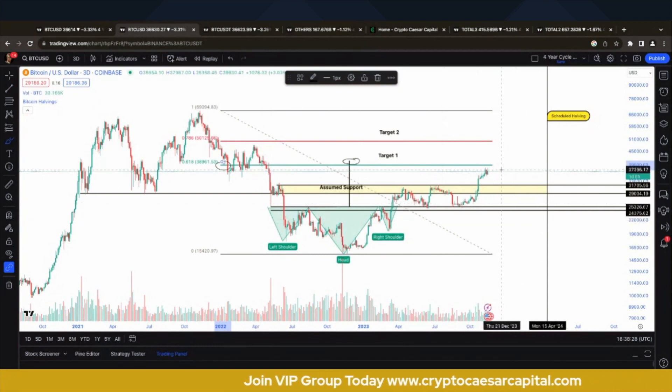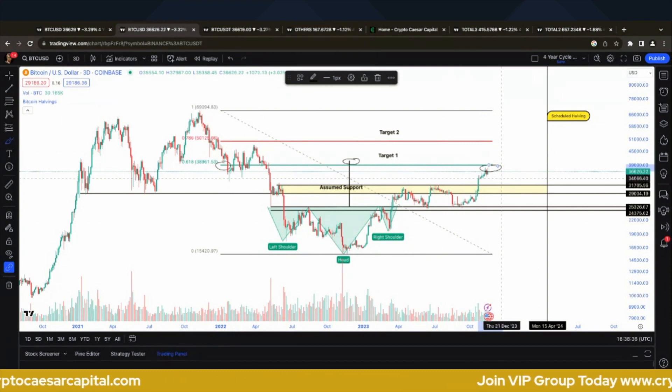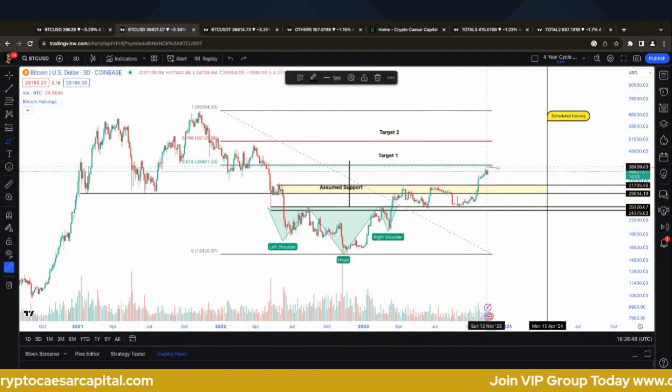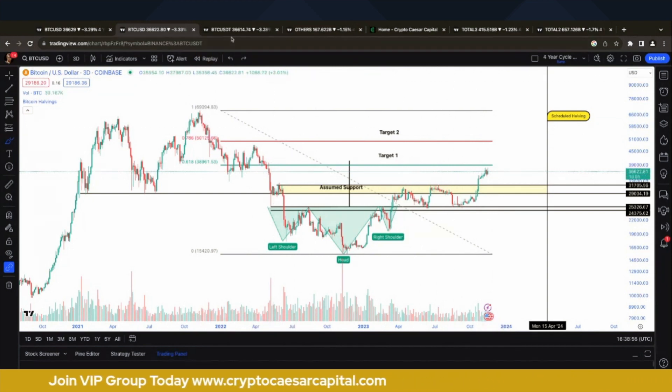It seems this first target may have been met, as Bitcoin has come up to the 618 and is rejecting off it. Things are still looking pretty bullish at the moment because the market is waiting on tenterhooks for the ETF news. Technically you could argue it has met or got very close to its target. That's the first target.